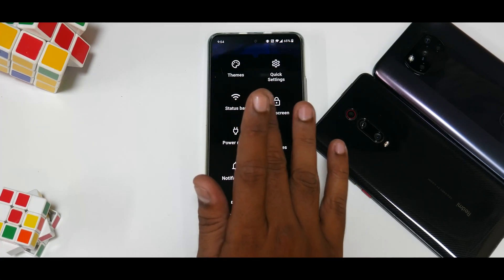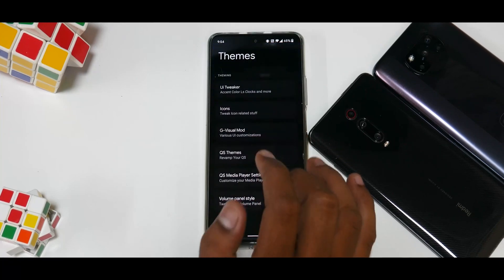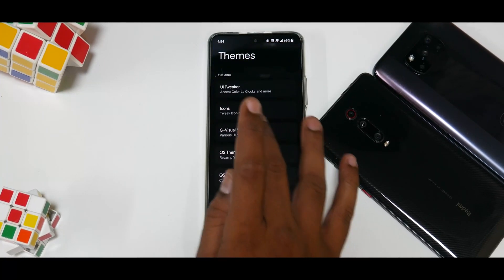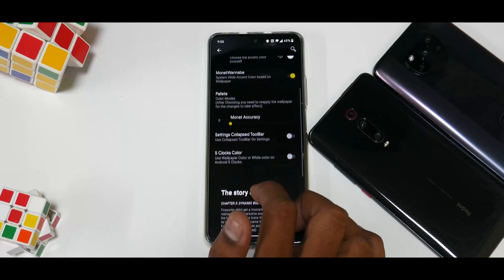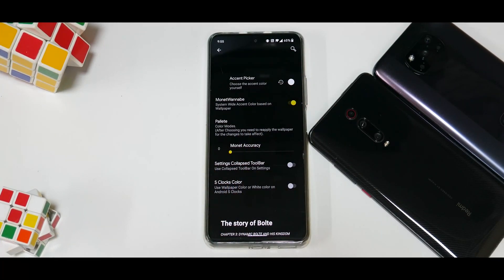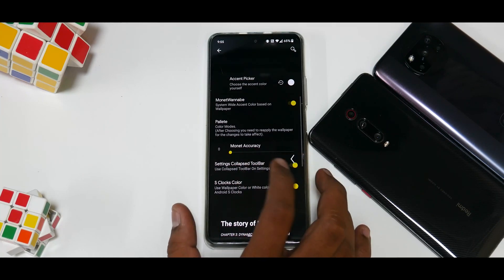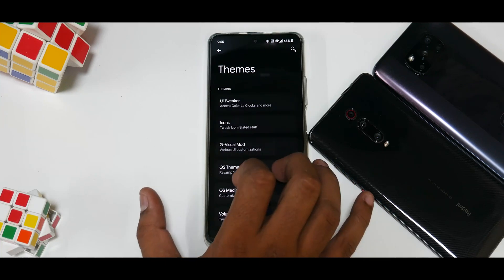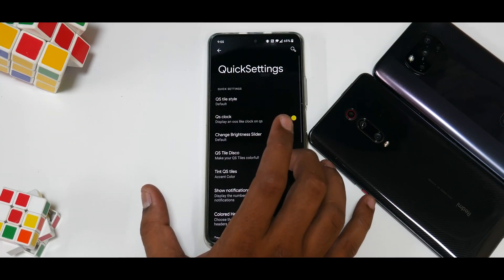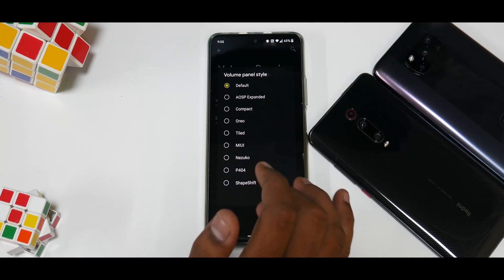S Fireworks has subsections including themes, quick settings, status bar, lock screen, power menu, gestures, notifications, navigation bar, buttons, and miscellaneous. Under themes, you have UI tweaker, icons, G Visual Mod, QS themes, QS media player settings, and volume panel style. Under UI tweaker there's Monet Wannabe — meaning the color palette will keep changing — S Clocks, Color Wow, and settings collapsed toolbar. There's also icon customization and Quick Settings styles with a lot of options.